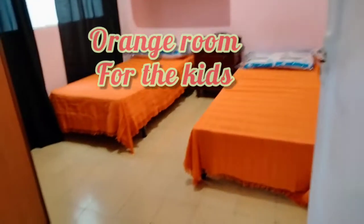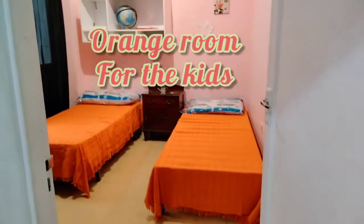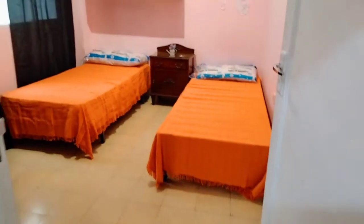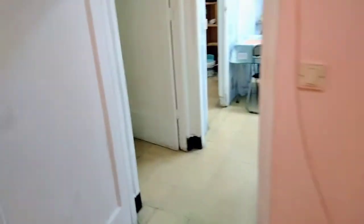Ito yung mga rooms ng mga bata, inayos na rin ng matanda. Gusto ko kasi ito para makapag-set up ako ng study area nila para naman convenience. Kaya maganda.